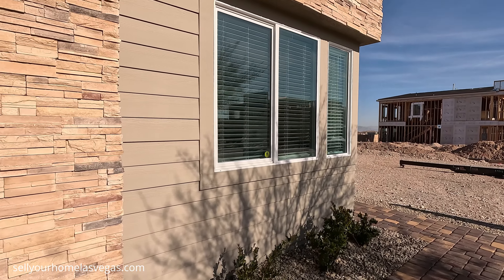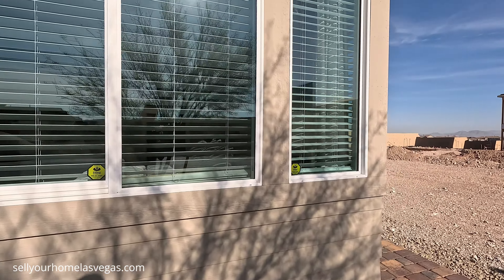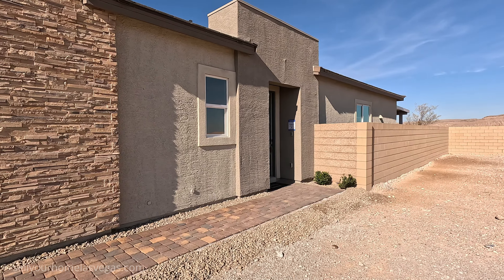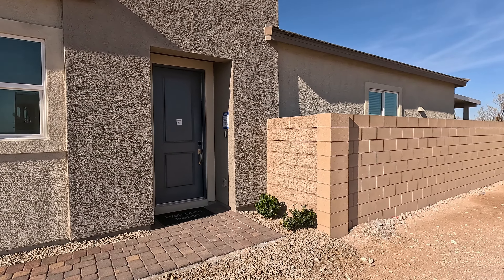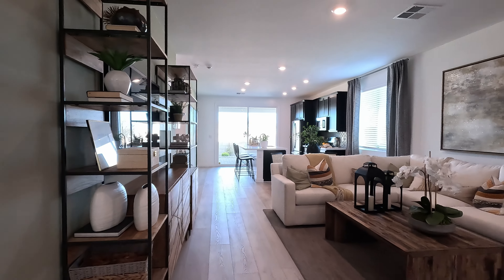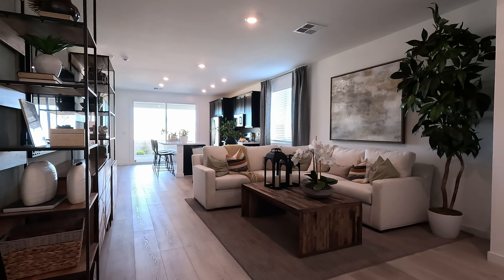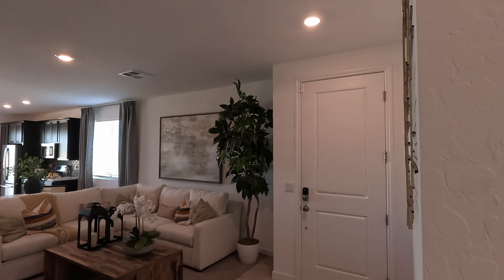The Bennett is so cute. I just love these modern windows. That stacked stone wraps all the way around. Nice flat modern look on the entry. Welcome to the Bennett model — here is the entryway. We are looking at an eight foot interior front door, nine foot ceilings, and a nice single LED on your entry.